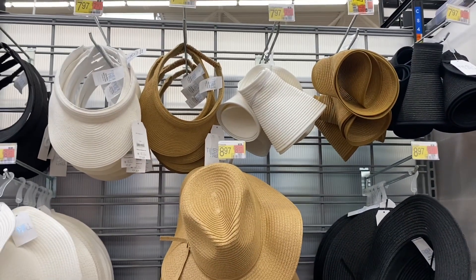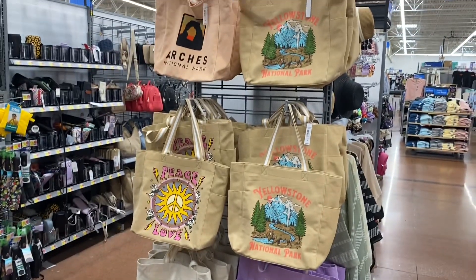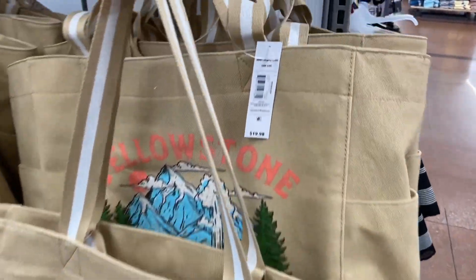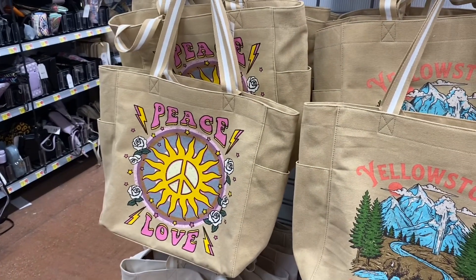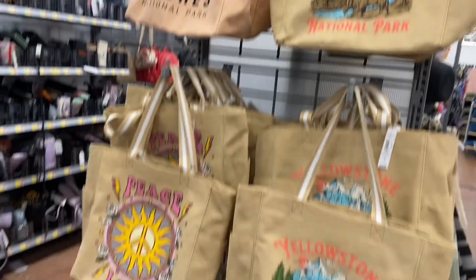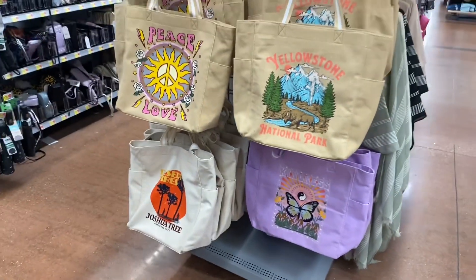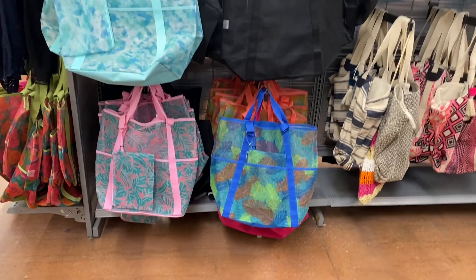They actually have new totes since last time. They have Yellowstone National Park — these are No Boundaries, they're $19.98. This one is new, it says 'Peace Love' — I like the colors. Arches was here, Joshua Tree was here. I don't know if the kindness one was — I think that's new.